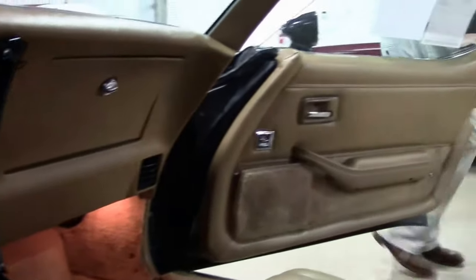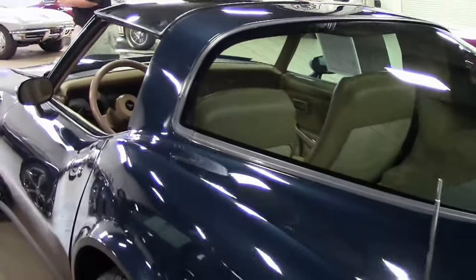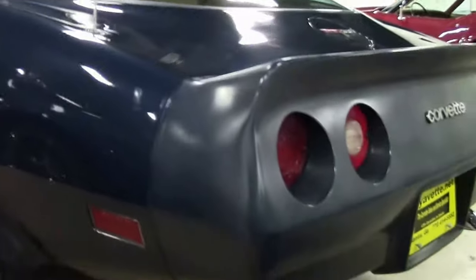A great car to put your own flair on if you like to tinker with cars a little bit. A great running and driving car that needs some cosmetic assistance.